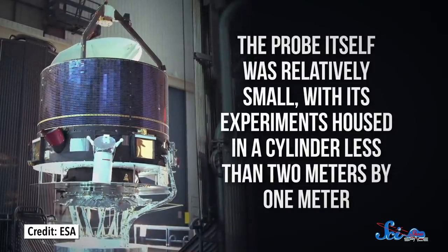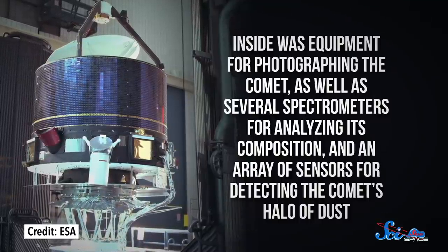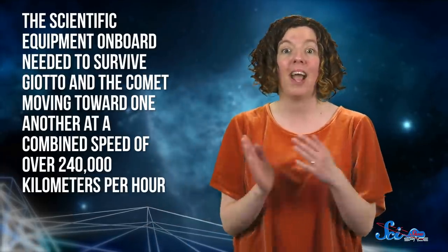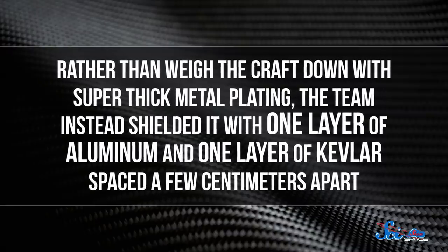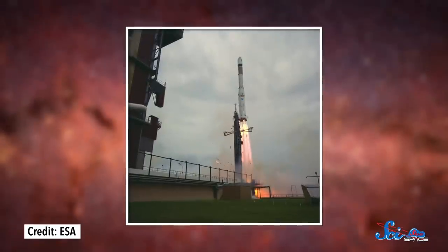The probe itself was relatively small, with its experiments housed in a cylinder less than 2 meters by 1 meter. Inside was equipment for photographing the comet, as well as several spectrometers for analyzing its composition, and an array of sensors for detecting the comet's halo of dust. That very dust would prove to be a major challenge. The scientific equipment needed to survive Giotto and the comet moving toward one another at a combined speed of over 240,000 kilometers per hour — at that speed, dust particles would punch through even heavy metal shielding. Rather than weigh the craft down with super thick metal plating, the team shielded it with one layer of aluminum and one layer of Kevlar, spaced a few centimeters apart. Together, those layers could theoretically stop particles as big as one gram.